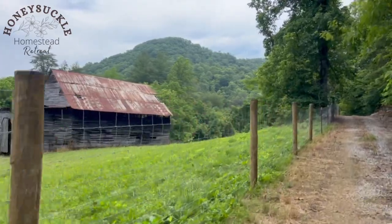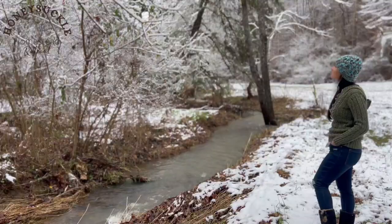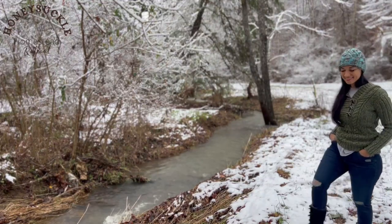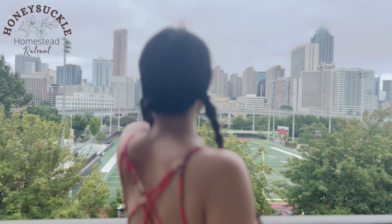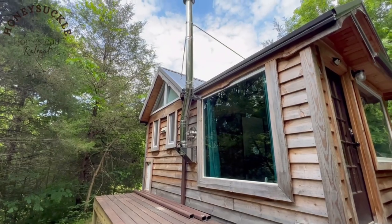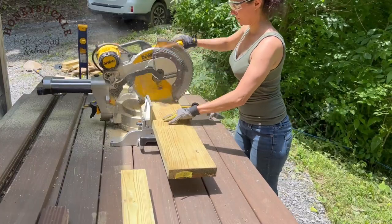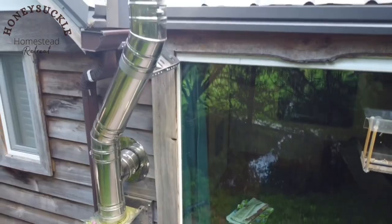So I finally got my fence installed, but it wasn't cheap. Hi everybody, my name is Desiree. I live and work in Atlanta but I have a tiny house in the Appalachian Mountains where I'm slowly starting an off-grid farm. I'm a single girl doing most of the work on my own and learning as I go, so come along with me on my journey and I hope it will entertain and maybe also give someone out there a little inspiration.